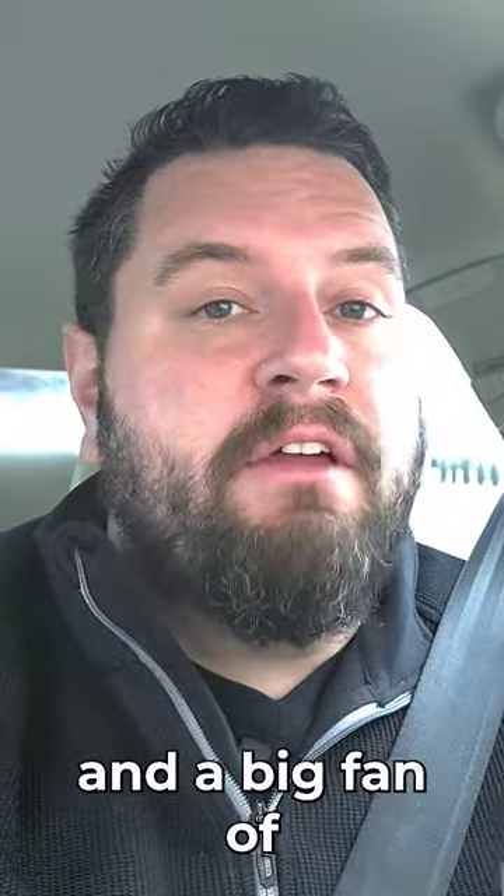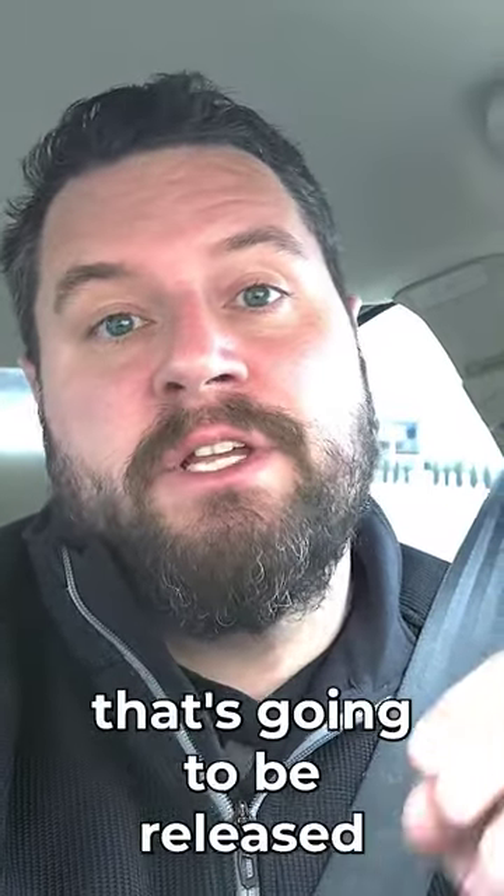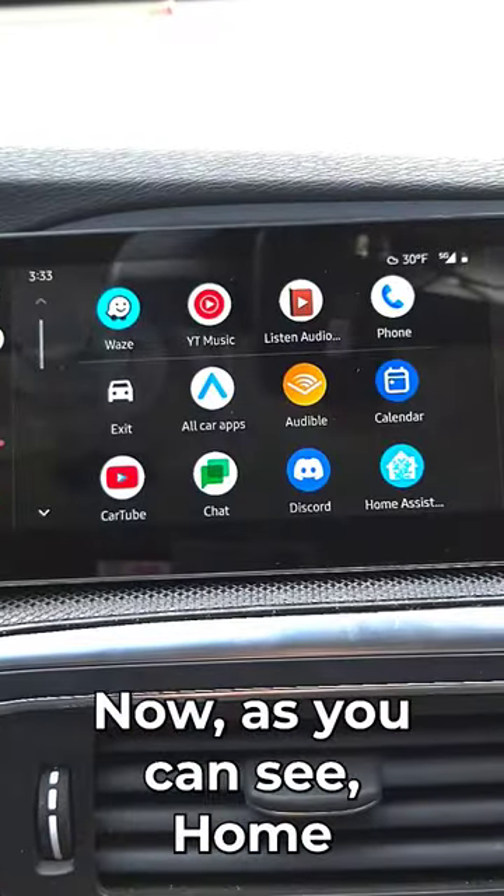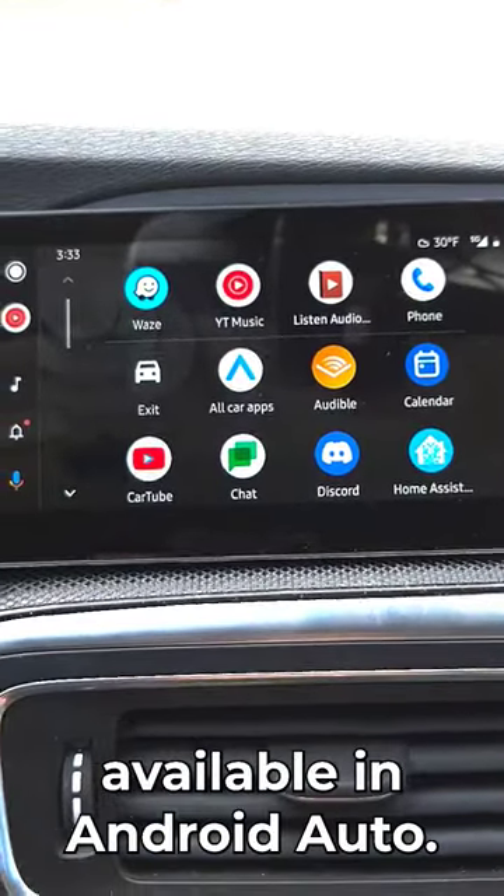So if you're a user of Android Auto and a big fan of Home Assistant, you're going to love this new feature that's going to be released next month in the Android Home Assistant Companion app. As you can see, Home Assistant is now available in Android Auto.